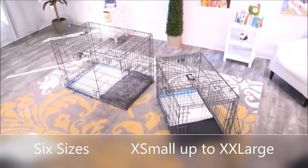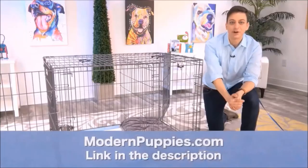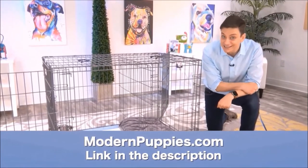The Potty Training Puppy Apartment comes in many sizes to fit all types of dogs. You can get it at ModernPuppies.com — I'll have a link in the description along with a coupon code that's going to give you a nice discount.